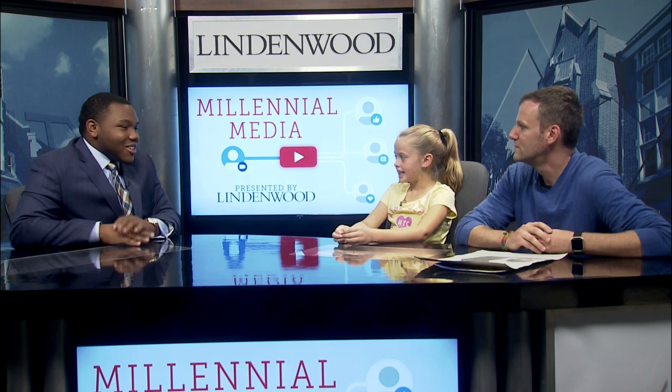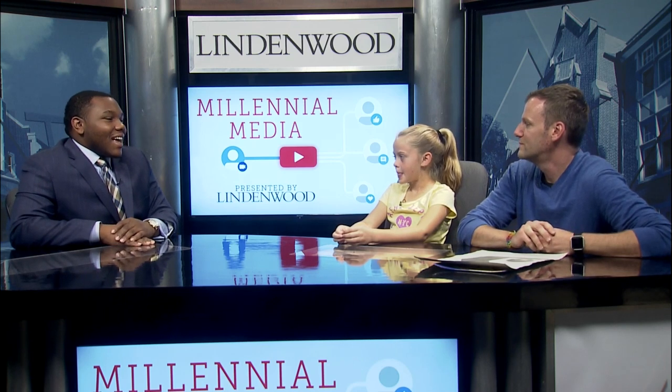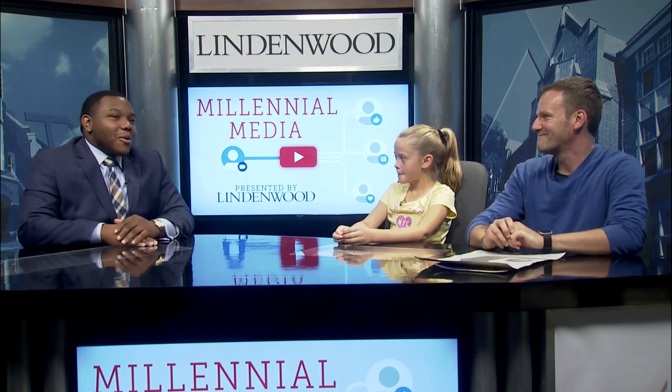Thank you very much, Audrey. You did a great job today. Thanks for coming. And Tommy, you can still sit tight. Coming up next, we're going to talk a little bit just with Mr. Sherman about some of the exciting things that he's involved in. So stay tuned.